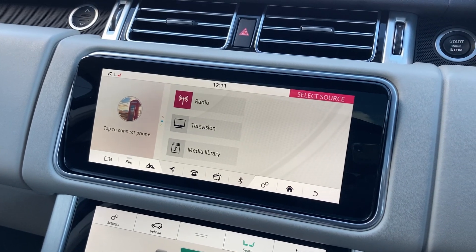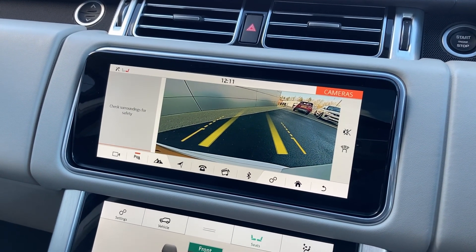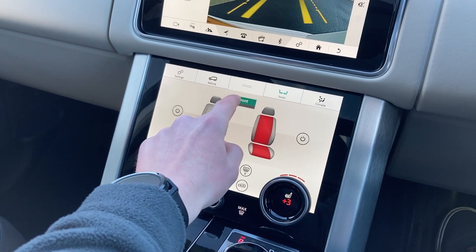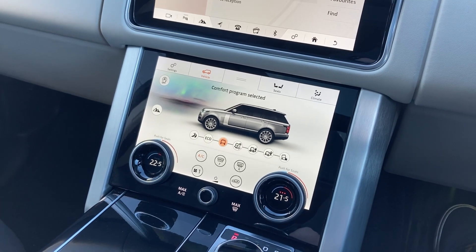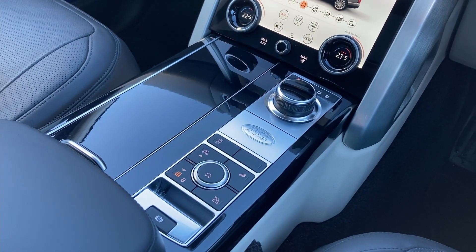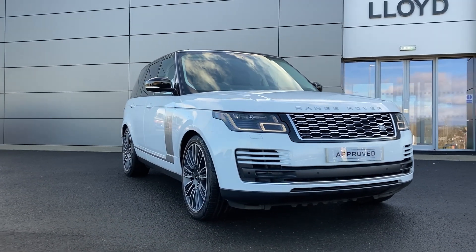On the touch display we can see the DAB radio and the digital TV media options, as well as the rear camera. On the lower touch display we have the heated seat controls for the front and rear rows, as well as terrain response. On the centre console we have the gear selector, terrain response dial, and ride height buttons.